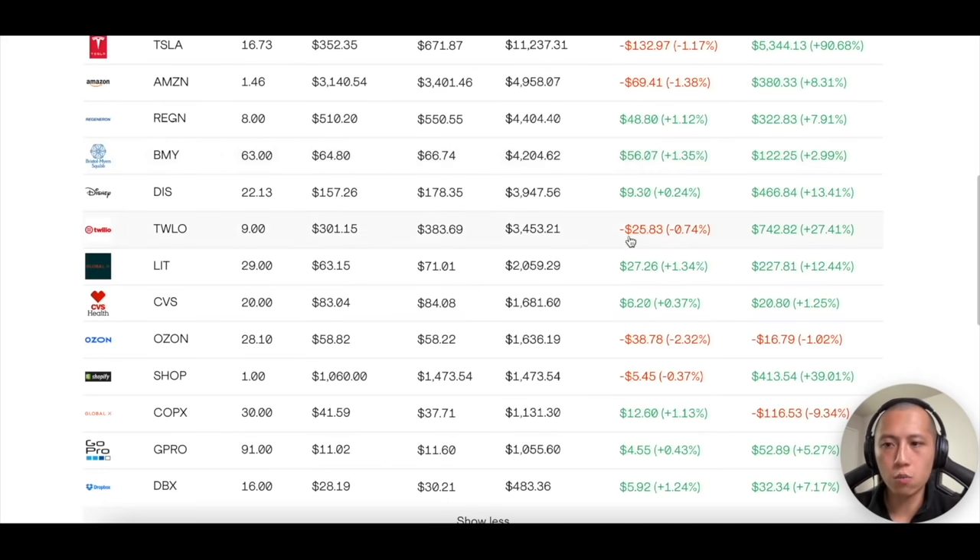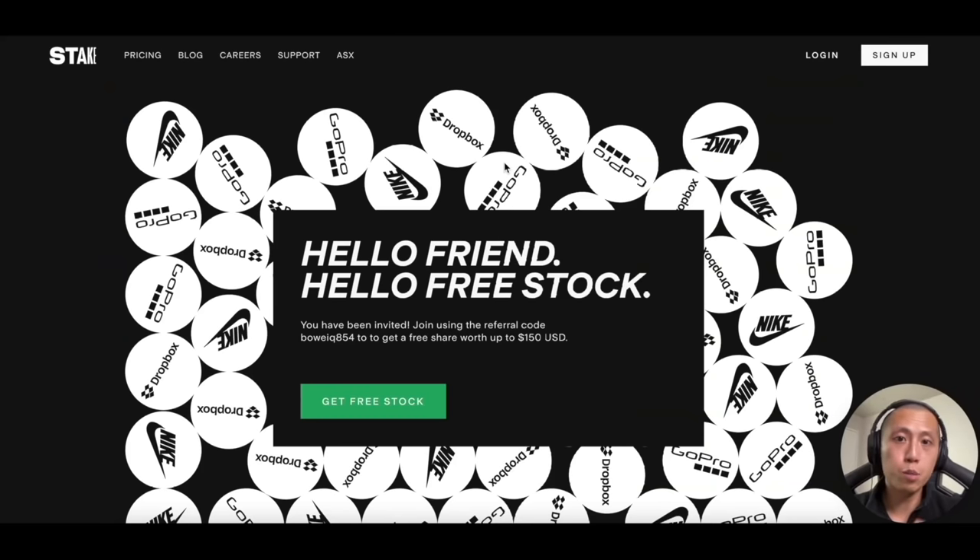The only growth stocks with little cash flow that I hold are Twilio or Disney. Disney is almost considered a growth stock because their cash flow isn't back yet — they make a lot of money from cruises and theme parks but it's not quite there yet. Maybe Ozone will be another one. I'm not sponsored by Stake, but if you want to try Stake for yourself and wouldn't mind a free stock, I've left a link in the description box below. Thank you so much for hanging out with me all the way to the end.